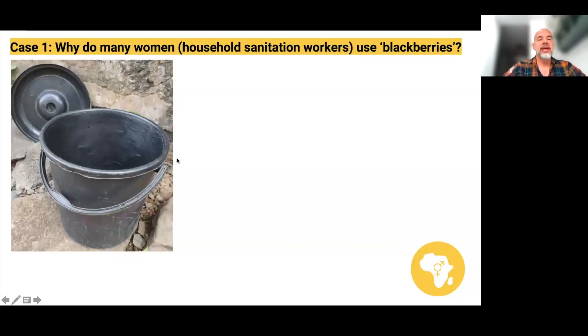Thinking about some of these common types of distribution, one of the most common is the use of what are called blackberries — buckets. This is typically done by women, particularly with their own waste but also the waste of their household members, such as children, who will often use a blackberry.